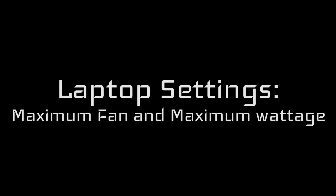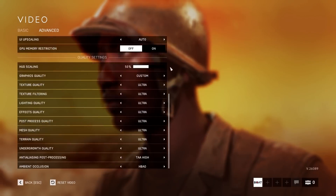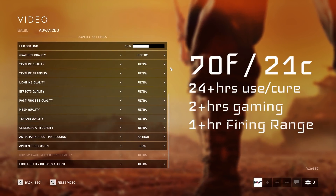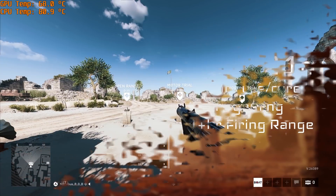Each thermal paste was heavily used and ran on the system for several days before testing. The laptop settings were maximum fan under maximum wattage. The testing environment is Battlefield V's firing range, Full HD, DX11, ultra settings at a 90-degree field of view, ambient temperature of 70°F or 21°C. Each test ran for a minimum of 60 minutes.